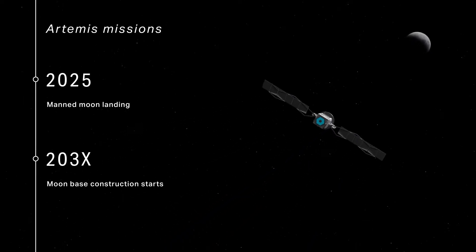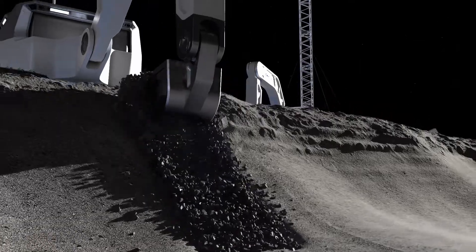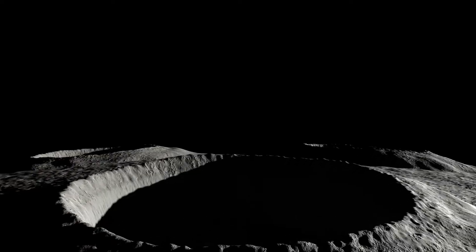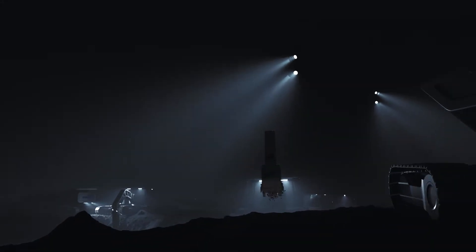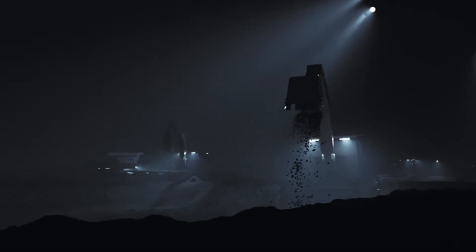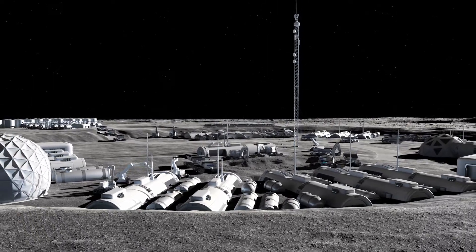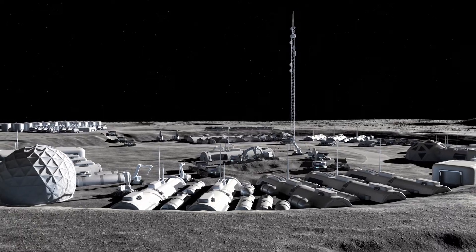The countdown has already started. Our journey to develop entirely new construction equipment is making progress, as we tackle new challenges with our expertise gained on Earth. First, to the Moon, and then beyond.